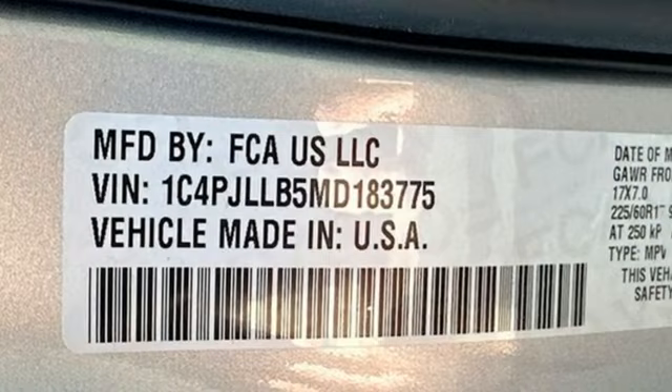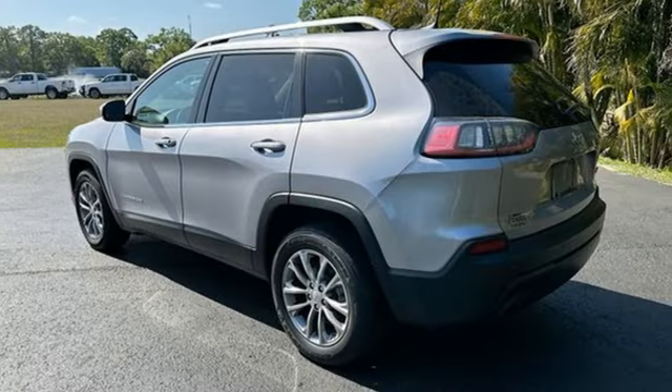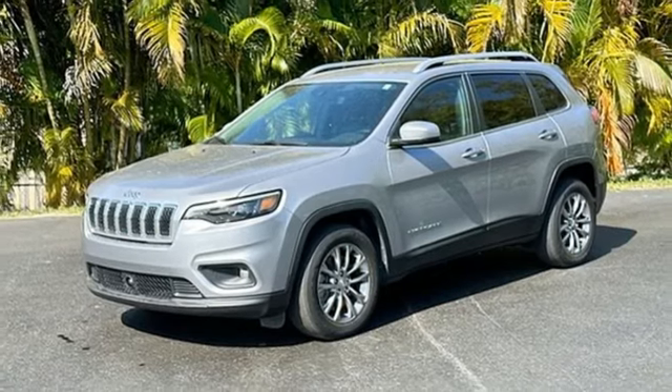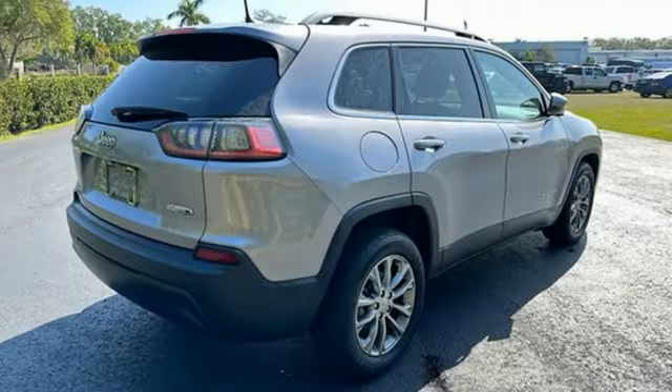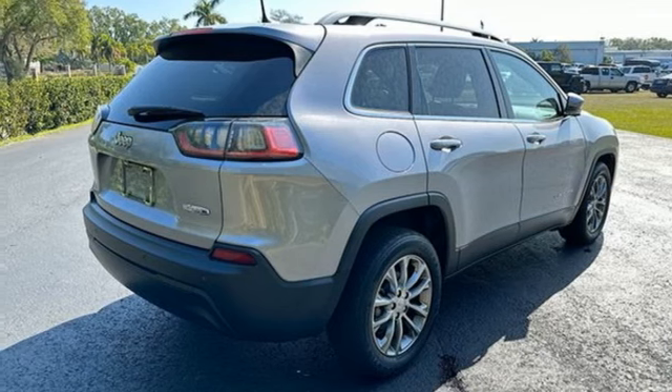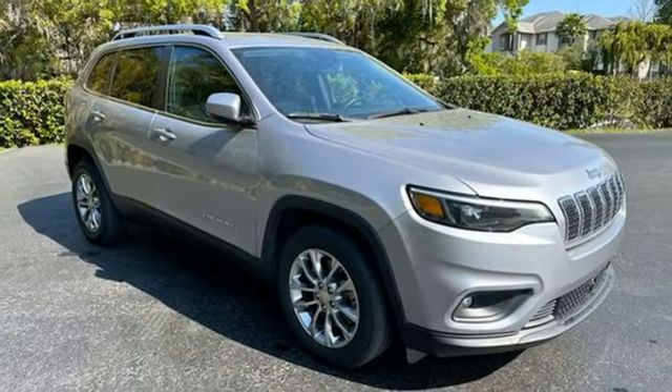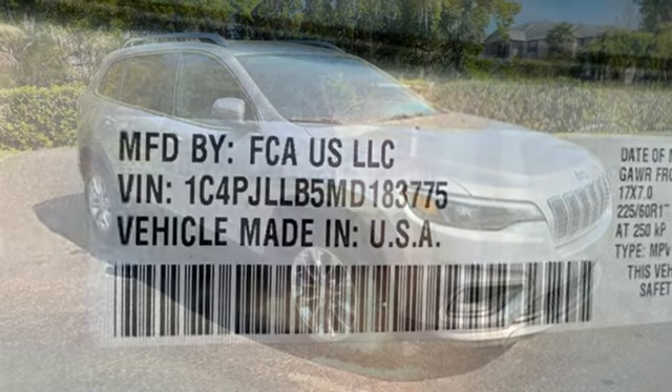Inline four-cylinder engine, heated steering wheel, streaming audio, rear parking sensors, front heated bucket seats, remote engine start, AM-FM satellite radio, active grille shutters, doors and push-button start proximity key, and automatic transmission.